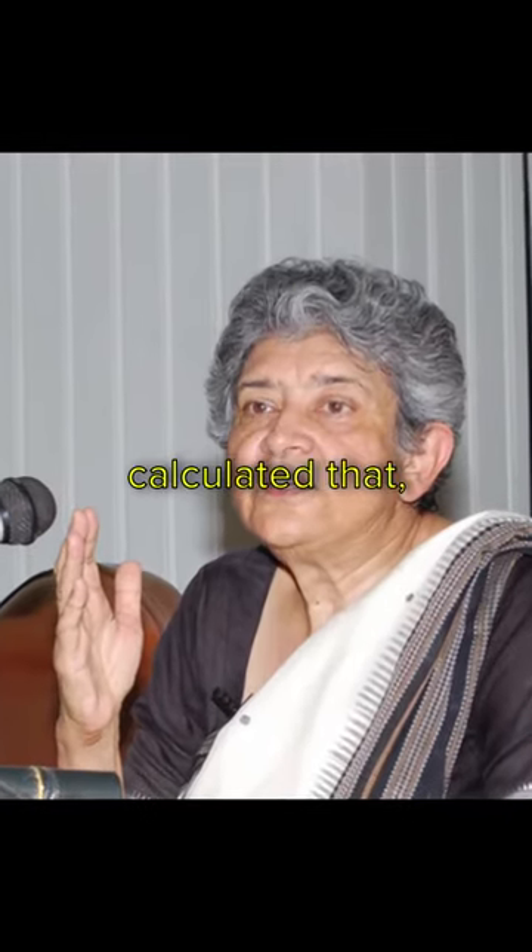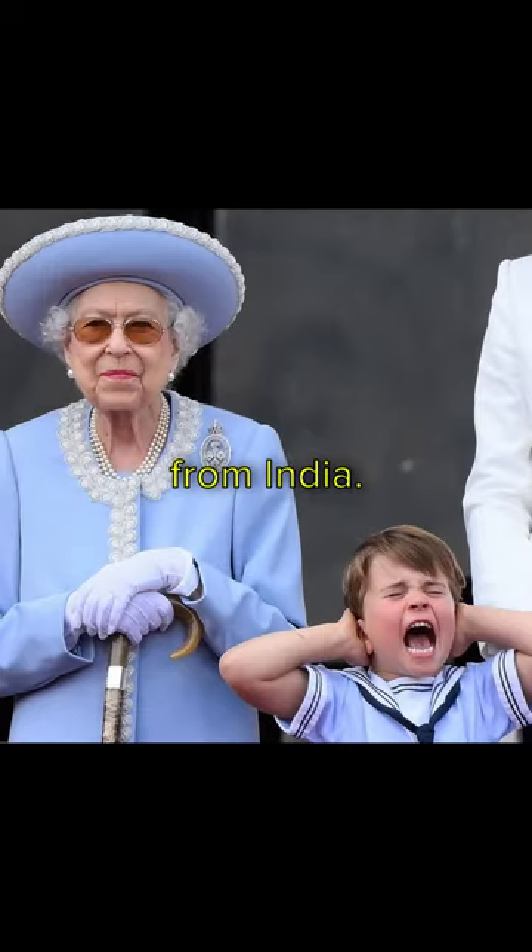Economist Utza Patanek calculated that from 1765 to 1938, the British stole $44.6 trillion from India.